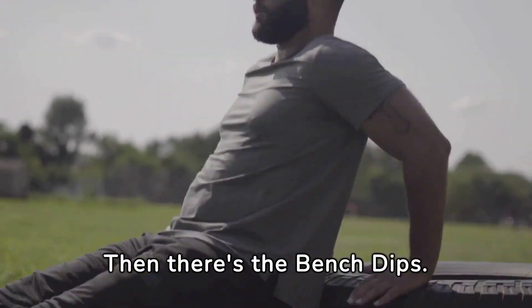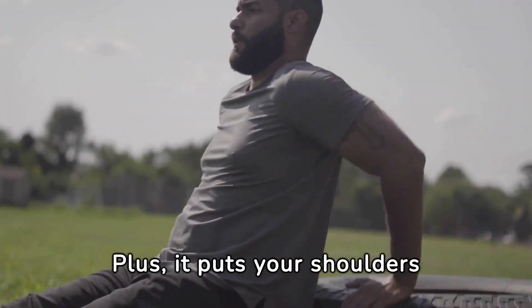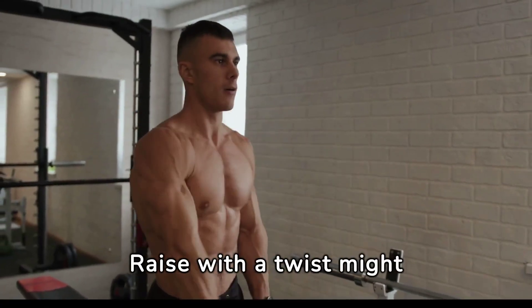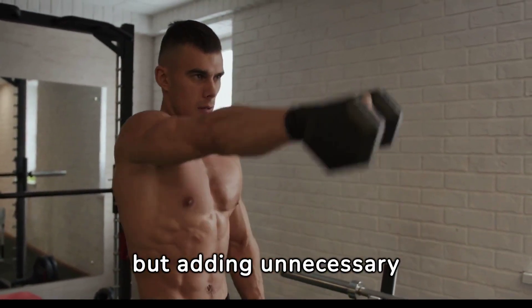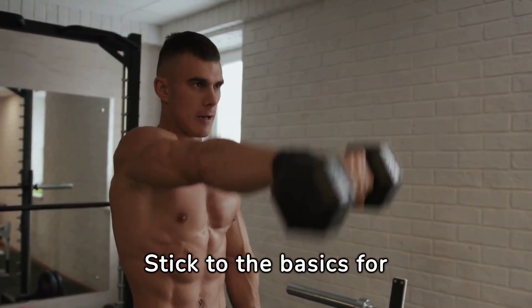Then there's bench dips. Often mistaken as a shoulder-focused exercise, it's more about triceps — plus, it puts your shoulders in a compromising position. Best to skip. The single-arm lateral raise with a twist might sound innovative, but adding unnecessary complexity can lead to form compromise and reduced effectiveness. Stick to the basics for better results.